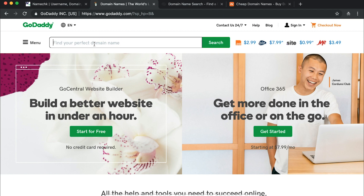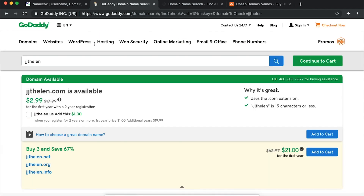The first option is GoDaddy — it's probably the most well-known. Maybe you've seen their Super Bowl ads or Danica Patrick in NASCAR. They spend the most money on marketing but maybe not the best option. So we searched for JJ Thelen, and you can see the .com is available. They'll sell it to you for $2.99 for the first year with a two-year registration, with $17.99 crossed out.